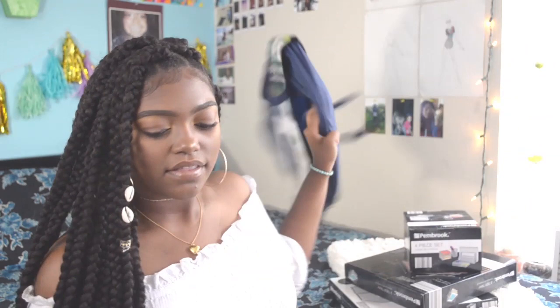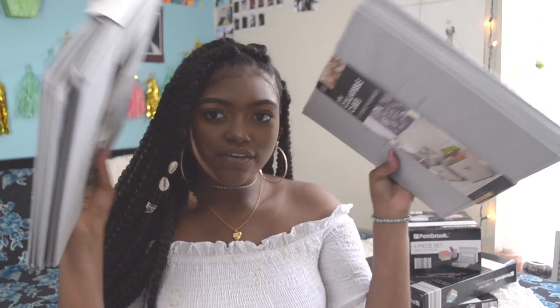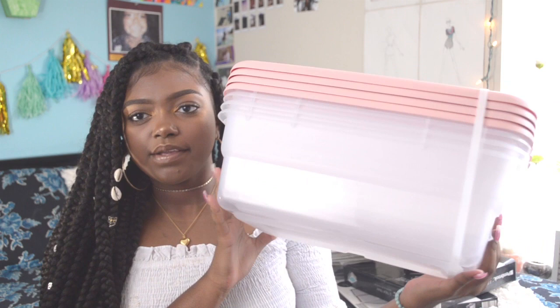The next thing I have is some closet organization. First I have this hamper for all the clothes, and then I have these cube things that I'm going to put on the shelf for additional storage for non-hanging clothes. And then I have the shoe hanging thing, the cube hanging thing, and the rectangle hanging thing — all of these hang in your closet to keep it nice and organized. These are from Aldi as well.